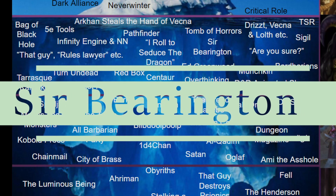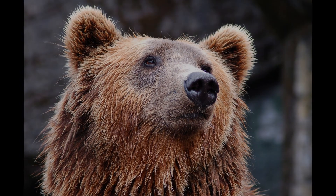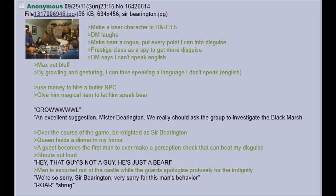Sir Barrington. This is a classic greentext story and one of my first exposures to the wide storytelling possibilities D&D can offer. If it's a true story, the DM seems to have played loose with the rules for the sake of fun, which I think is totally acceptable for player enjoyment, as long as it doesn't lead to imbalances. I'll read the greentext for you now.